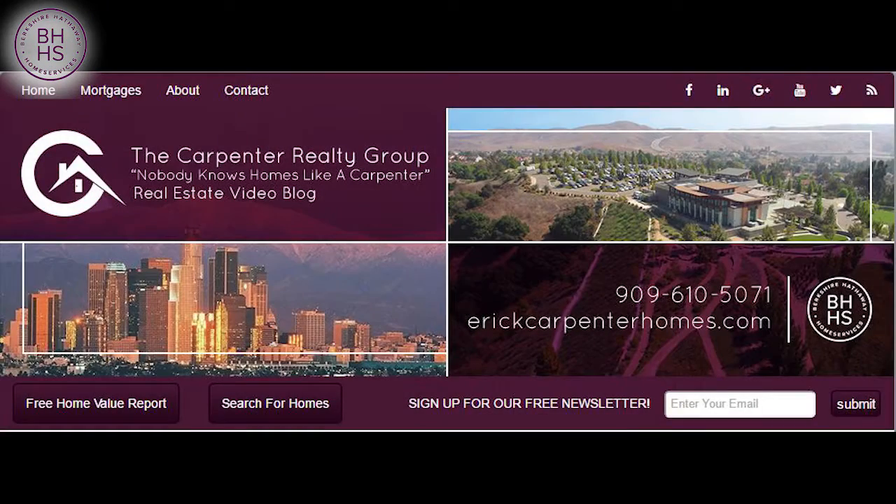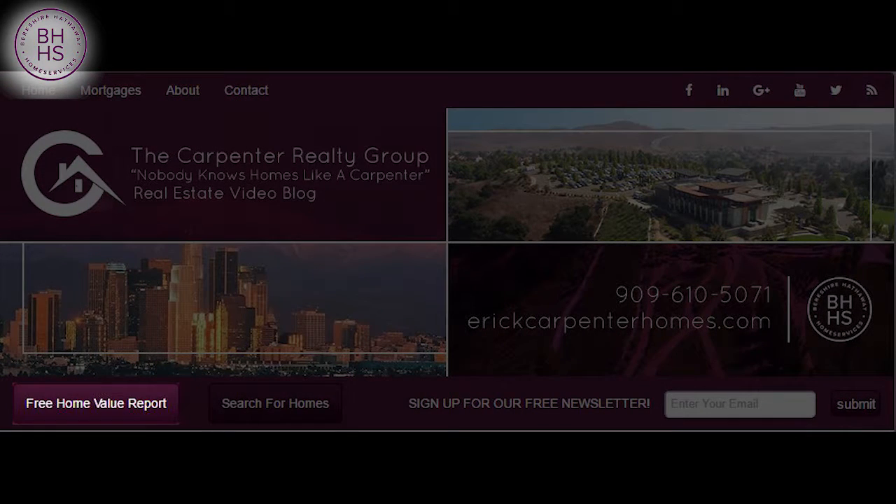Before we get into that, I'd like to invite your attention to the two buttons below. If you're looking to buy a home or sell a home, click the corresponding buttons and you'll get more information.